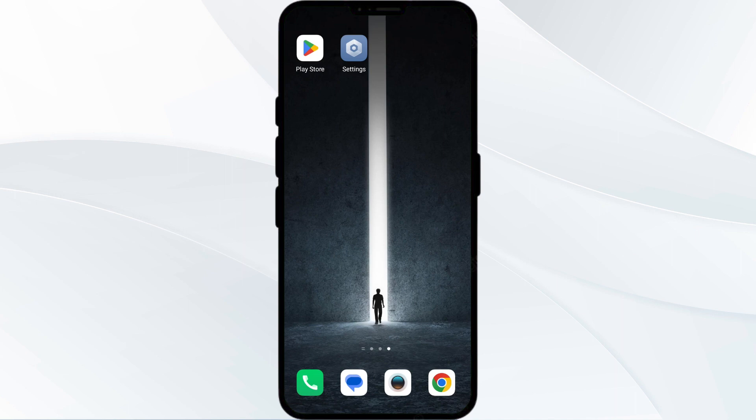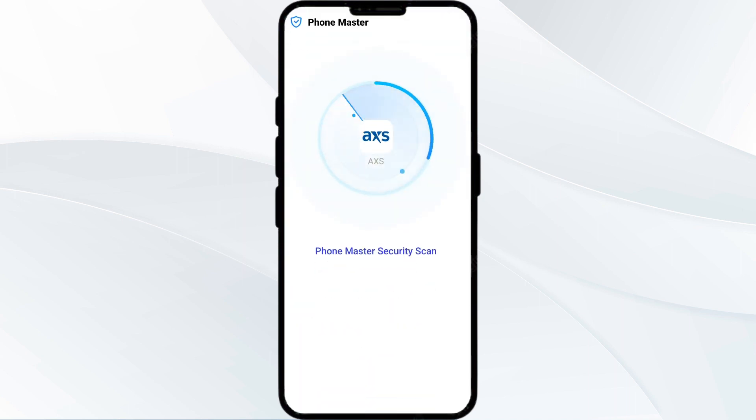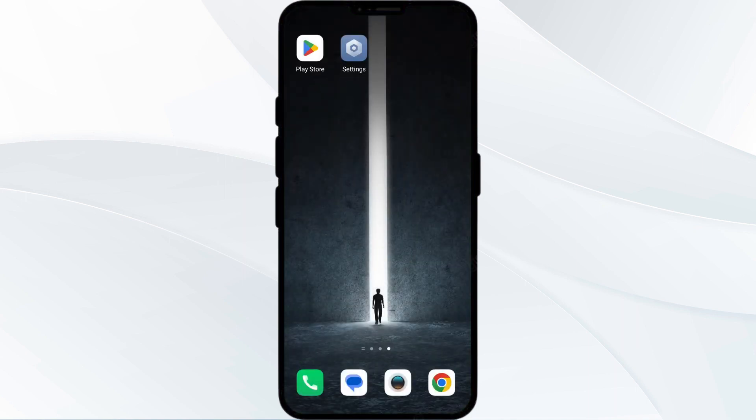If none of the above methods work, the issue may be that the AXS Ticket app server is down. In such cases, you may need to wait for some time and try again later. Thank you for watching our video, and we hope these solutions help resolve the AXS Ticket app issues for you.